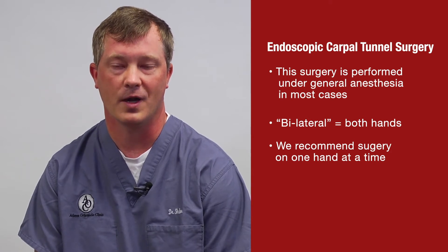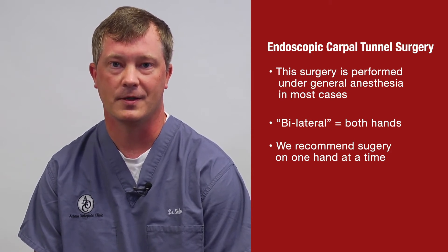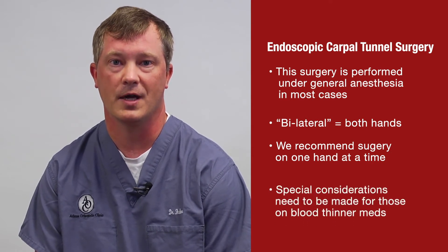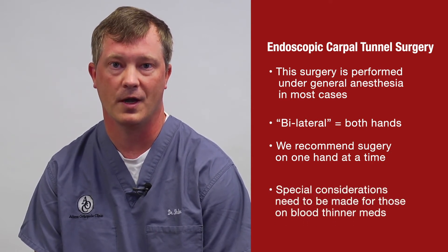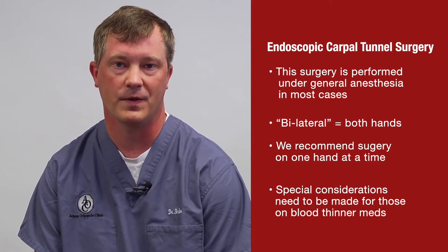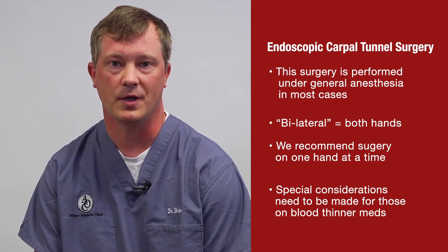Most people are glad to have one hand free to take care of themselves. Additionally, if you're on blood thinners, we typically like to have you come off them prior to surgery. If you can't come off blood thinners, we can still do it — we just typically have to perform an open procedure to stop bleeding.